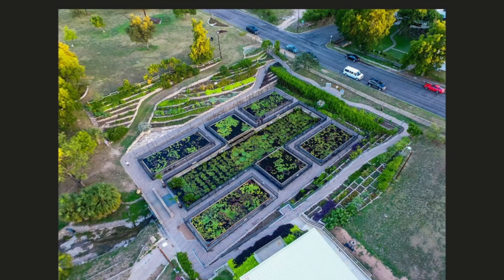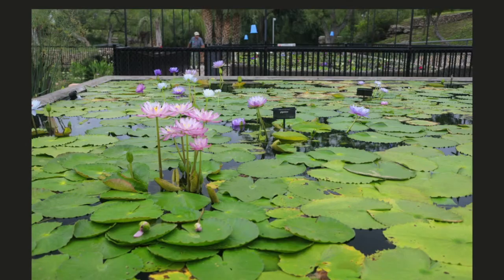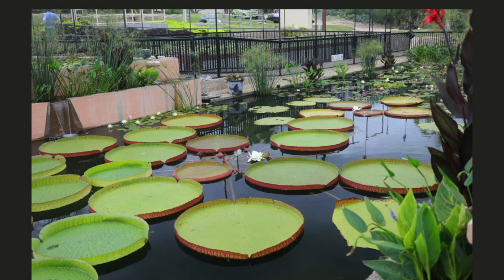Now the San Angelo International Lily Collection is definitely not to be missed. You will see more water lilies on display in San Angelo than at any other botanical garden anywhere in the USA. It's best to come during Lily Fest here in a couple of weeks — it's absolutely stunning.